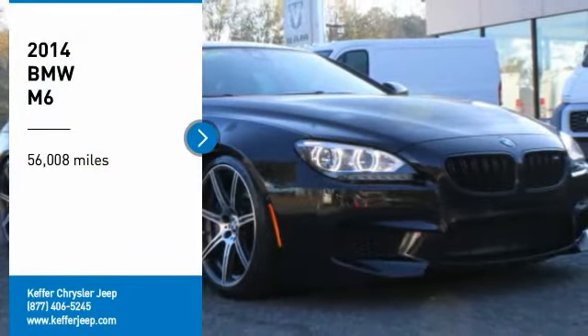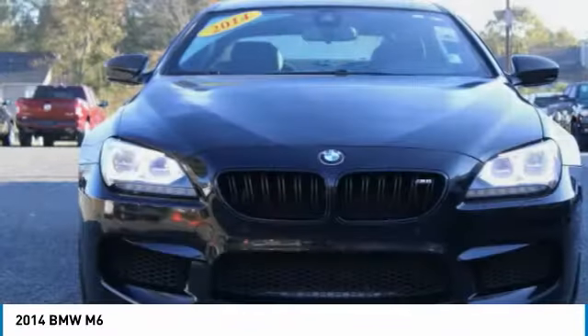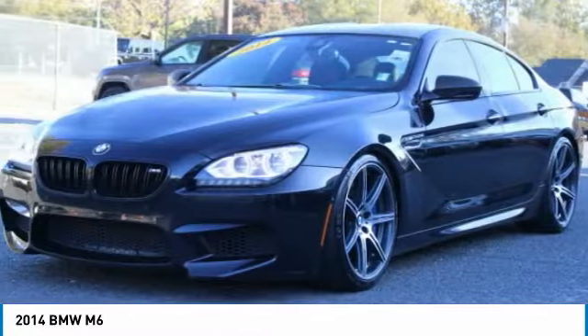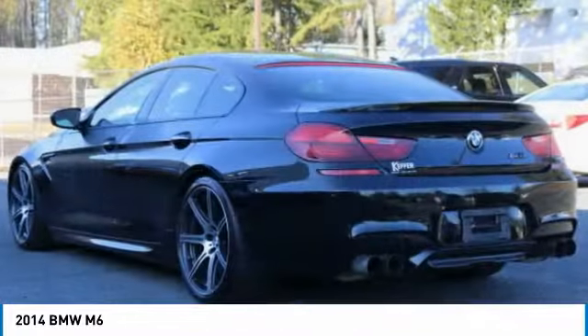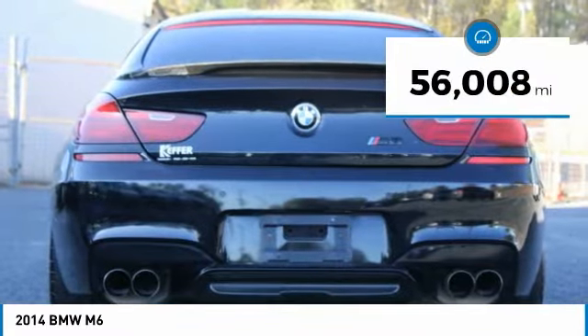Make a great choice today with the 2014 M6. M — the most powerful letter in the universe. This barely street-legal M6 is filled with the power usually reserved for the racetrack. This vehicle has less than 60,000 miles.